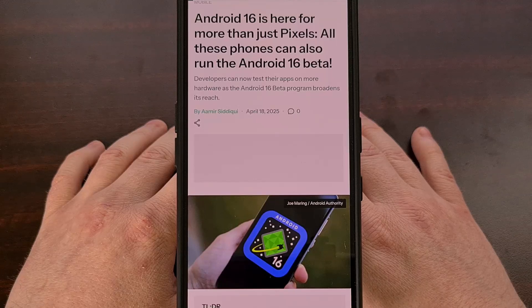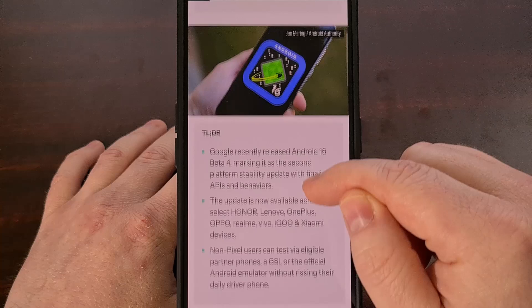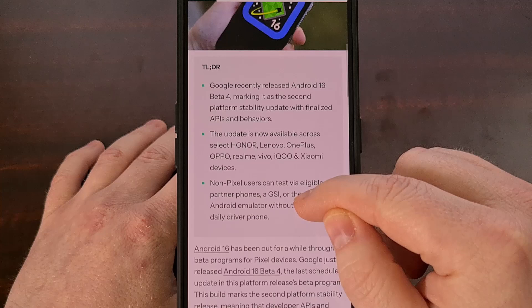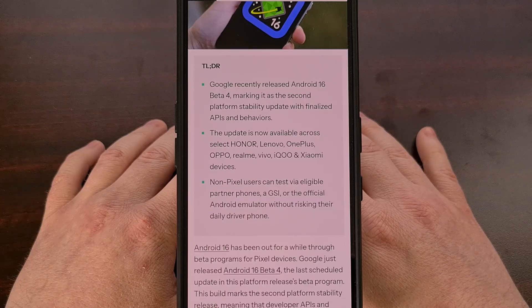To celebrate this milestone, we're seeing multiple smartphone OEMs offering their own version of the beta update to some of their users. Specifically, nine other companies have joined Samsung and Google to test out Android 16, including Honor, Lenovo, OnePlus, Oppo, Realme, Vivo, Xiaomi, Redmi, and IQOO.